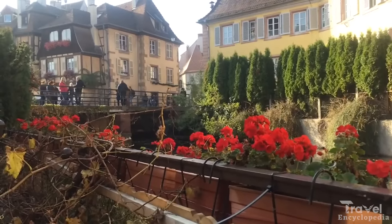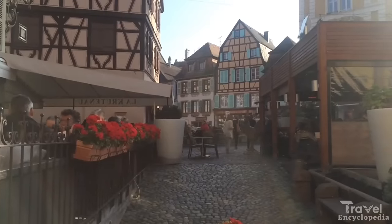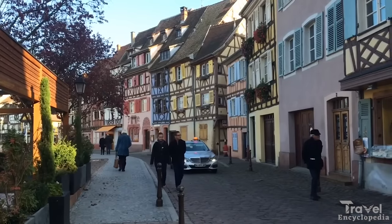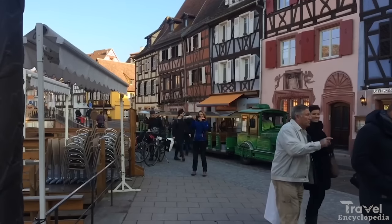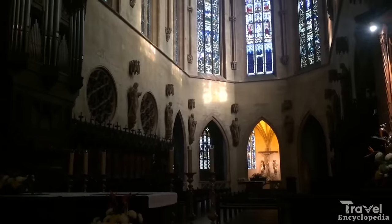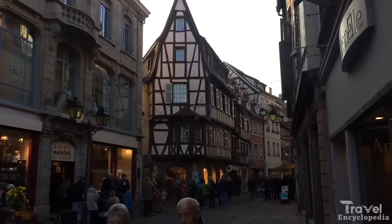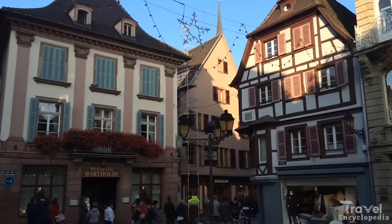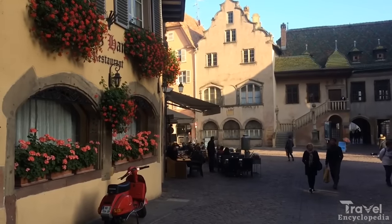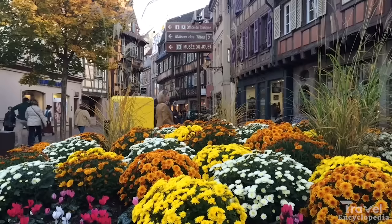The town is a maze of narrow streets and alleys lined with traditional houses and shops. Visitors can take a guided tour of the town, explore the many museums and art galleries, or simply wander and enjoy the atmosphere. The town is also known for its wine, and visitors can take a wine tour and taste the local Alsatian wines.